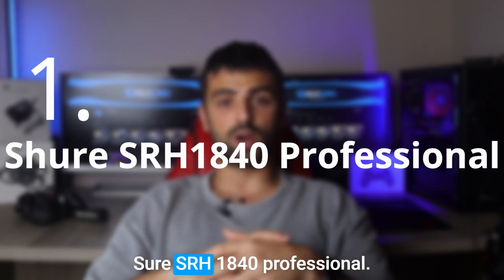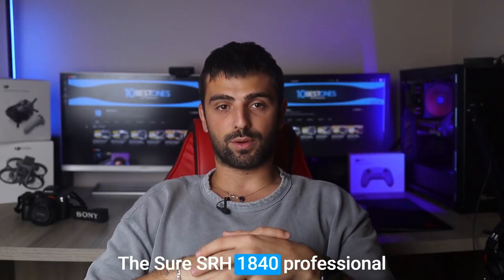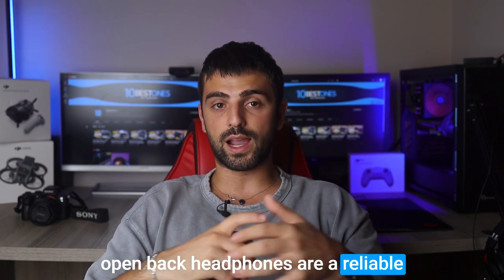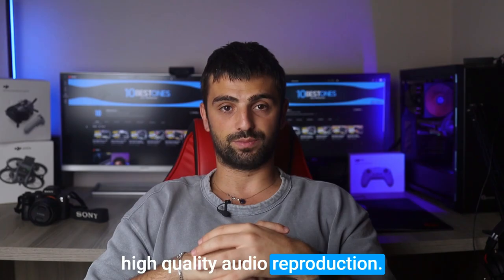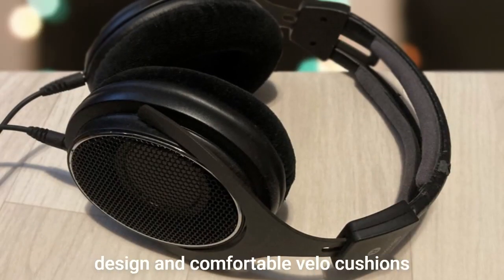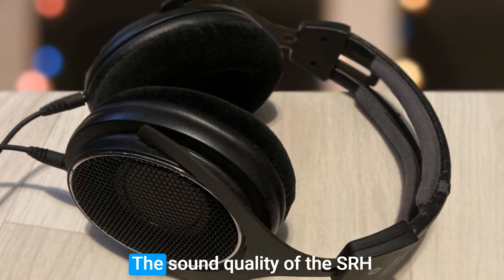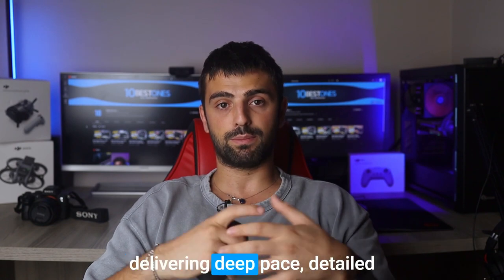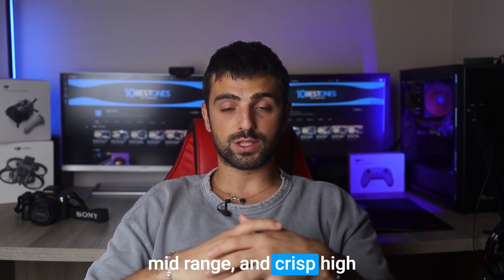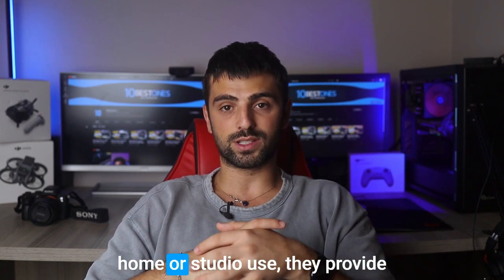Number 1: Shure SRH 1840 Professional. The Shure SRH 1840 Professional open-back headphones are a reliable choice for EDM enthusiasts seeking high-quality audio reproduction. These headphones offer a lightweight design and comfortable velour cushions that allow for extended listening sessions without discomfort. The sound quality of the SRH 1840 is beautifully balanced, delivering deep bass, detailed mid-range, and crisp high frequencies with minimal distortion.